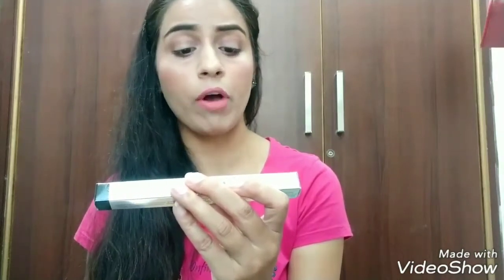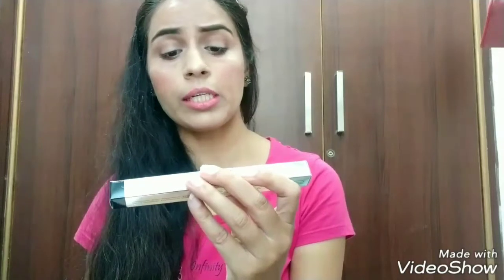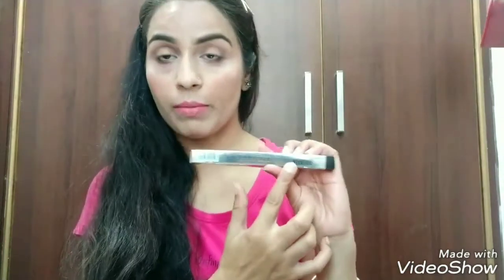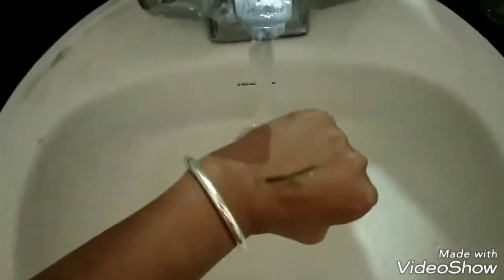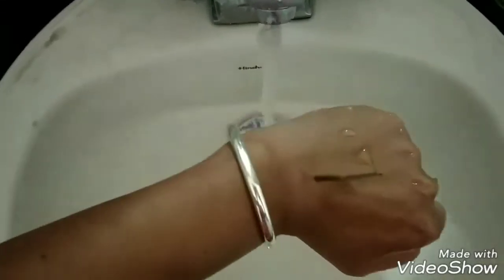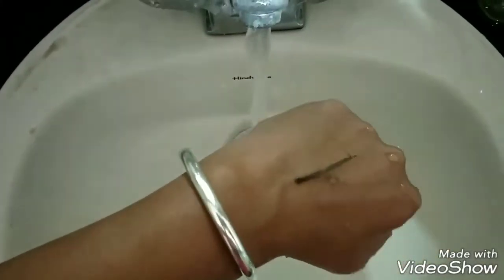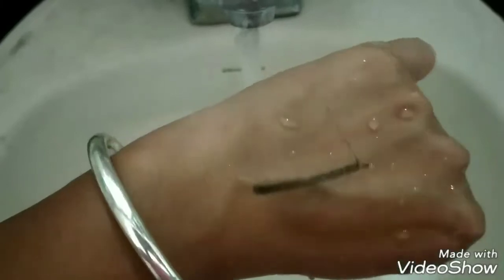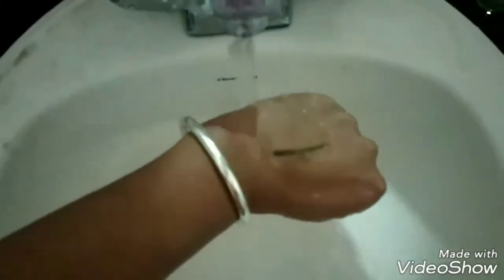It has intense and excellent color payoff, and is ophthalmologically and dermatologically approved. It stays up to 12 hours and is waterproof — though I have put soap on it and washed it, and it is not fully waterproof. The price is $6.50.